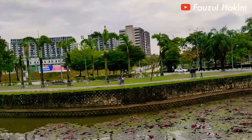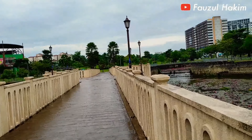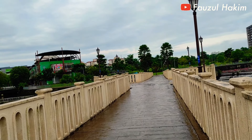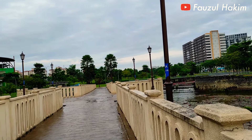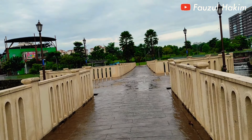Pemandangannya sangat bagus. Terus banyak orang olahraga atau exercise di sini, komandan.